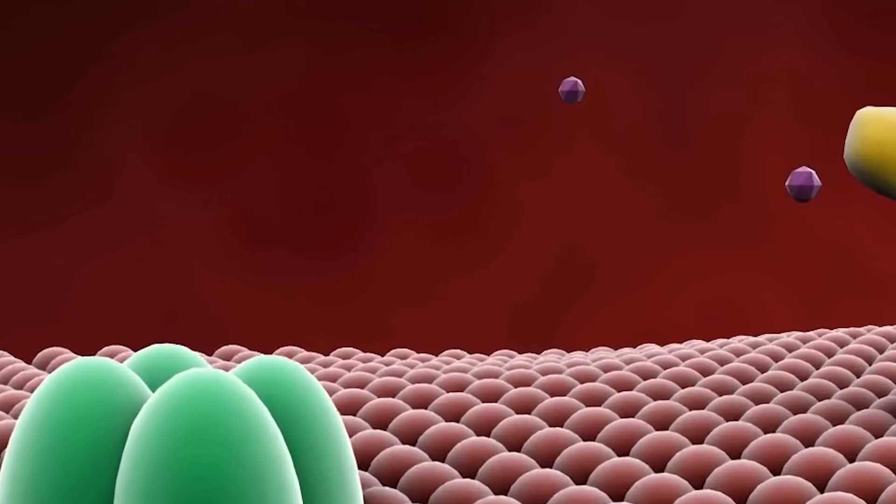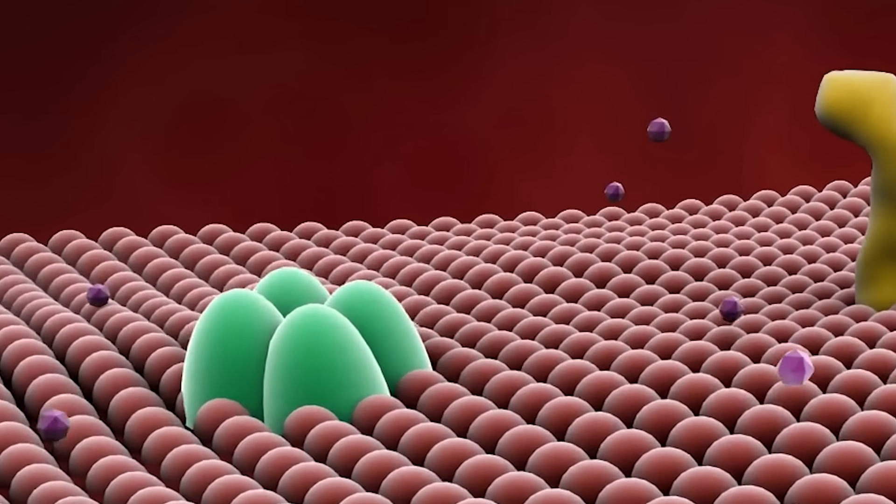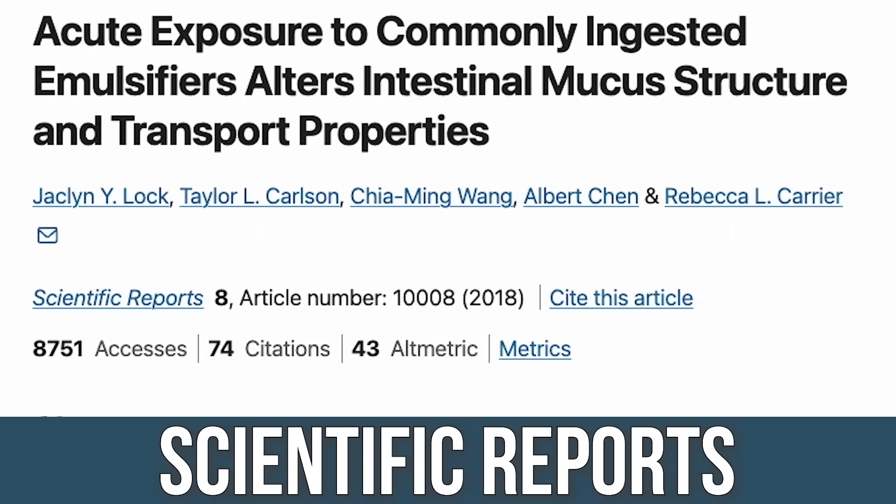Let's talk about what it does first with the mucosal layer. We have to look at a few different things: the mucosal layer and the actual intestine itself. The mucosal layer is like our very first line of defense. There's a study published in Scientific Reports — one of the early studies from 2018 when they were first wondering if this was questionable — looking specifically at the mucosal layer.